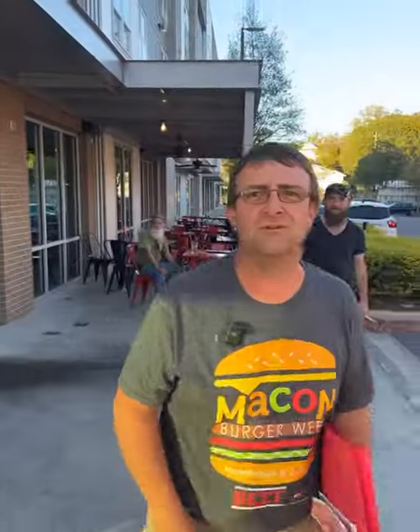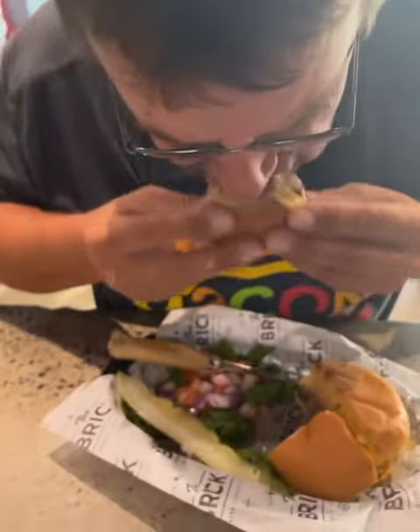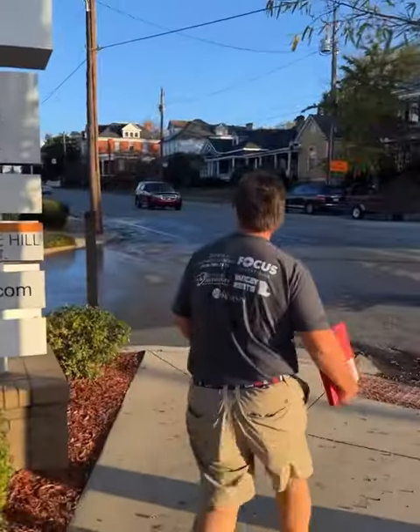There we go, we're done eating at The Brick. Let's head over to Amici and see what that burger is all about. I like this burger — this was awesome, everybody needs to try this one too. Come on, let's go.